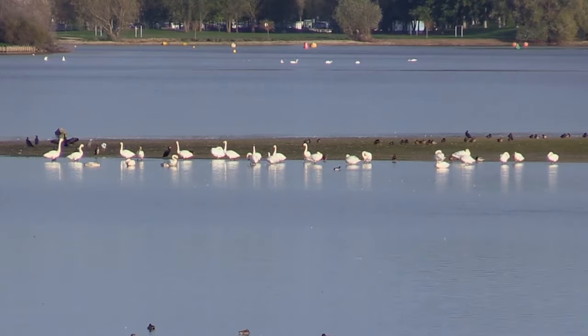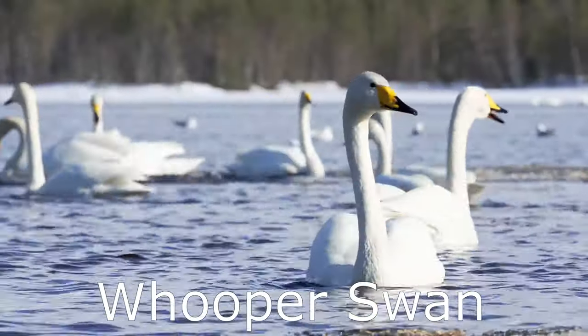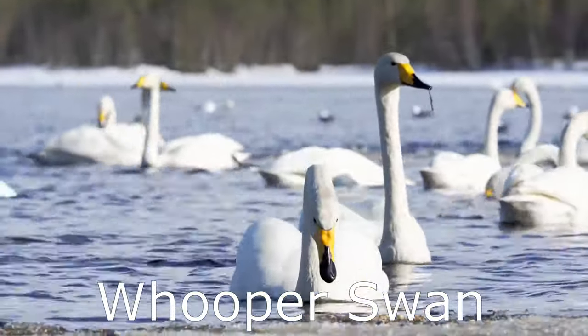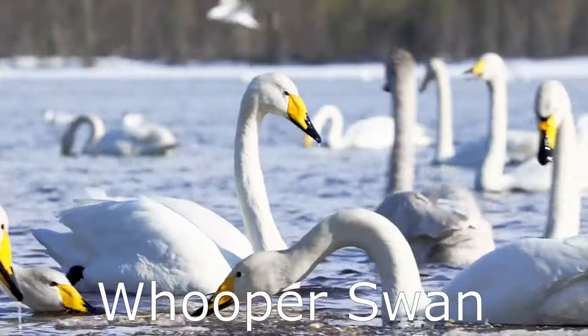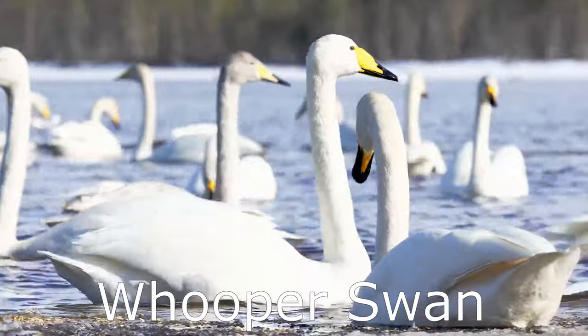Bewick's Swans breed in Siberia and begin to arrive in the UK from October onwards. They usually stay here until March, and each year around 4,500 of these birds will arrive. Bewick's Swans are not the only migratory swans to visit the UK. Whooper Swans, which are larger and mainly breed in Iceland, also arrive across the country for the winter months. However, as a handful of these birds do nest in Scotland, they will not be featuring on this list.